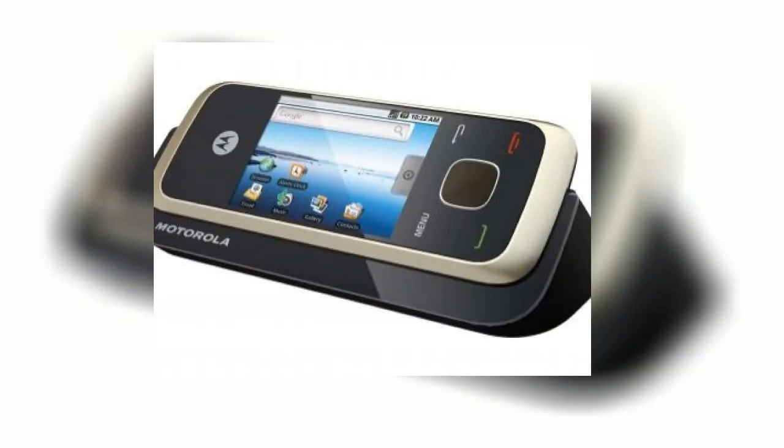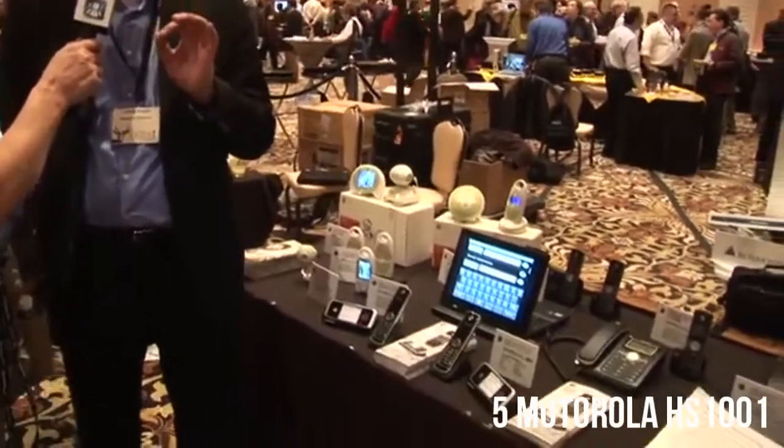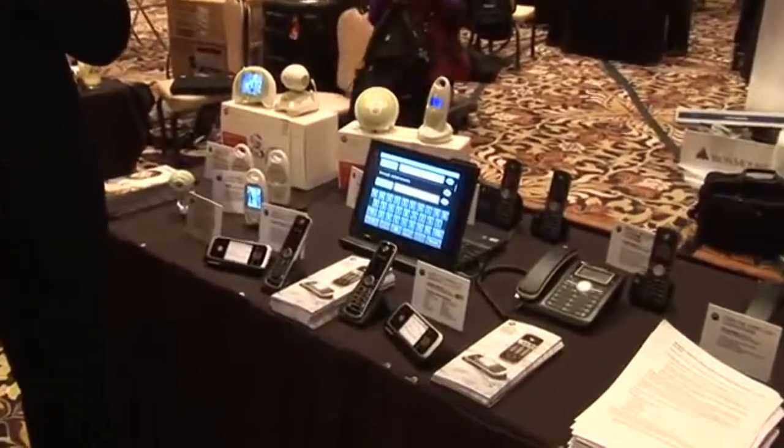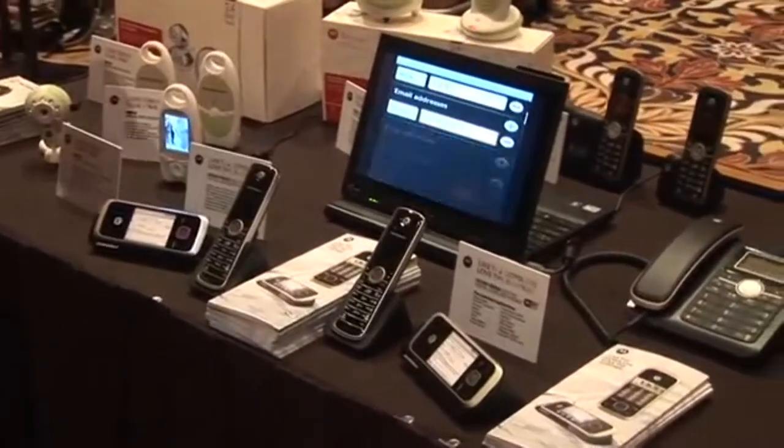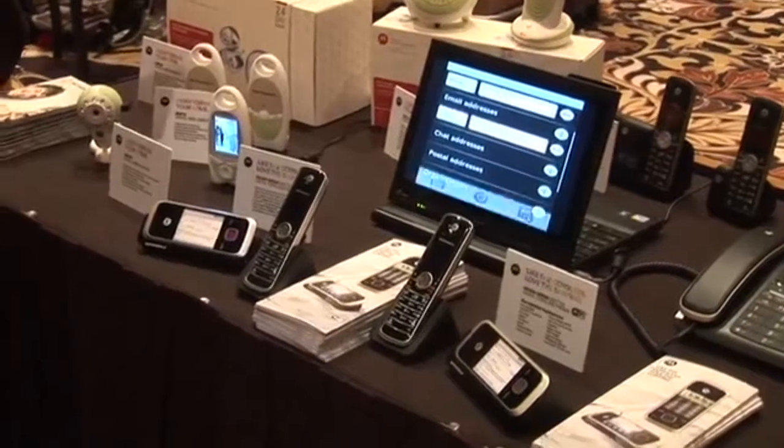Coming in at number 5 is the Motorola HS1001, expected to release in the UK in mid-2010 and never actually made it to the US. It was sort of like a house phone powered by Android 1.6. It never made it.